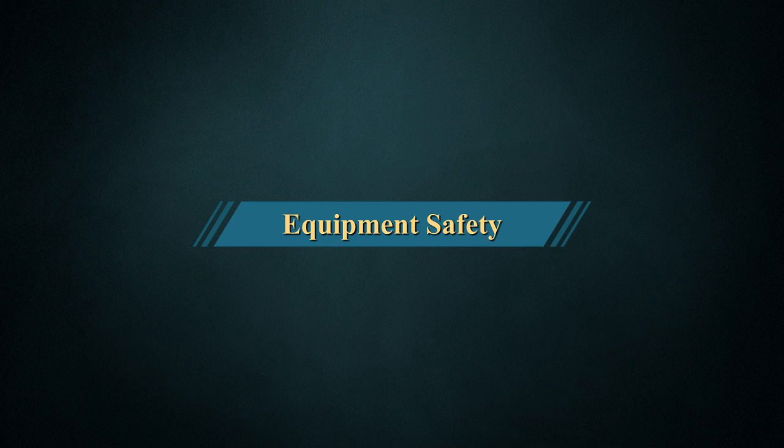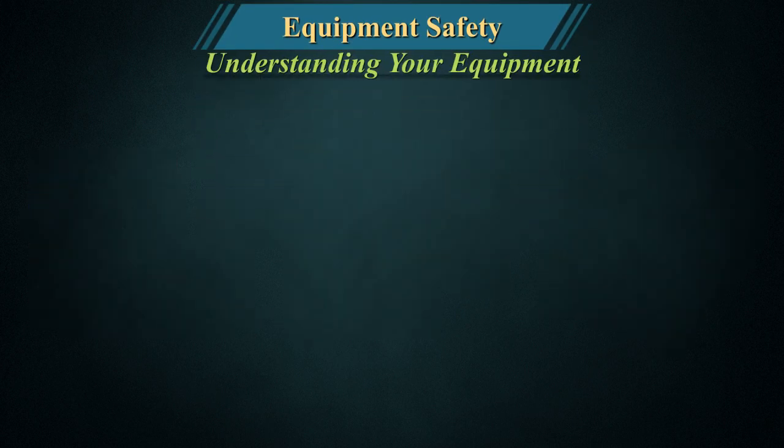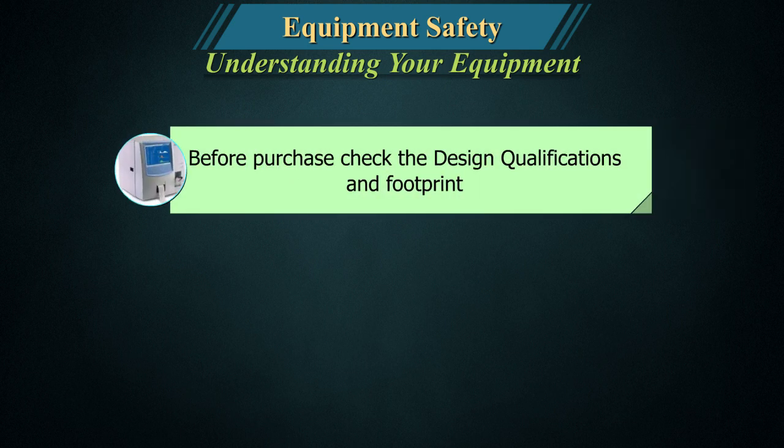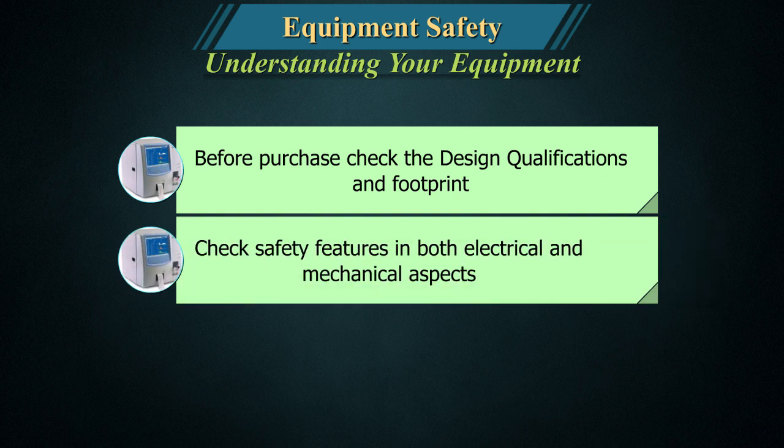Equipment Safety. Before purchase, check the design qualifications and footprint. Check safety features in both electrical and mechanical aspects.